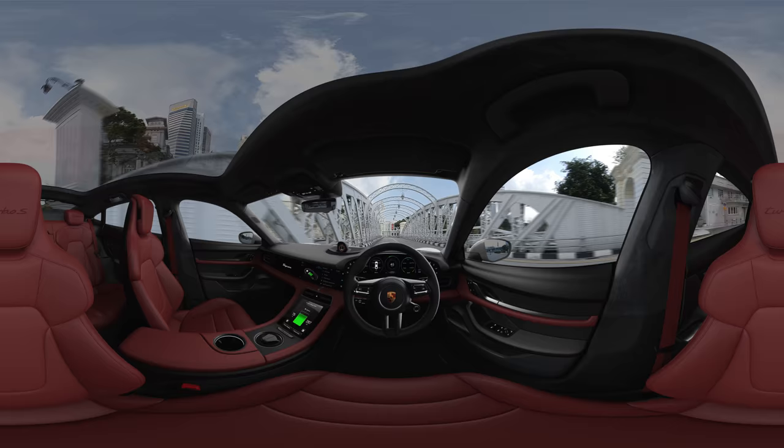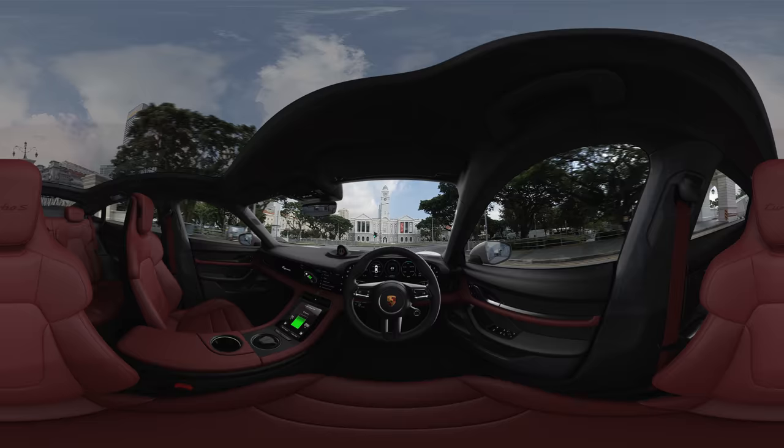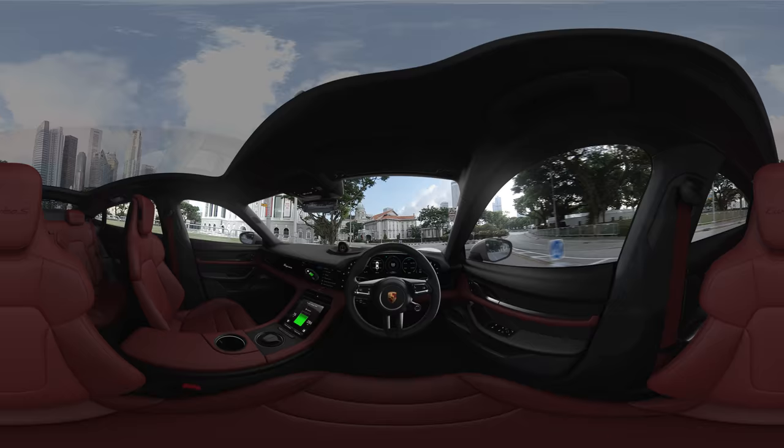Turn your head to the rear, where it's equally relaxing. Passengers are able to enjoy extra legroom, thanks to the space-saving battery arrangements in the underbody.